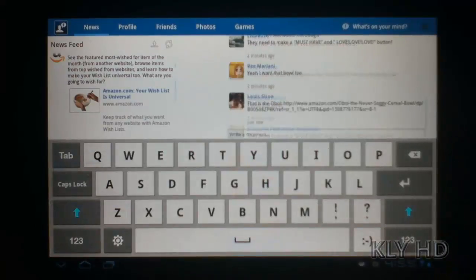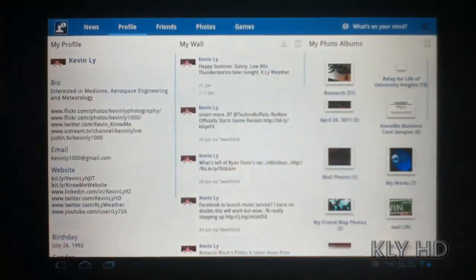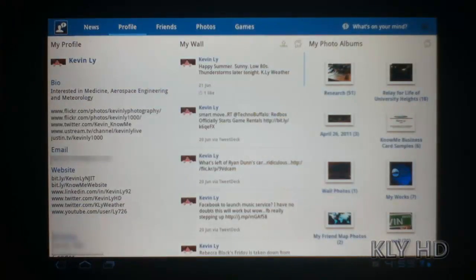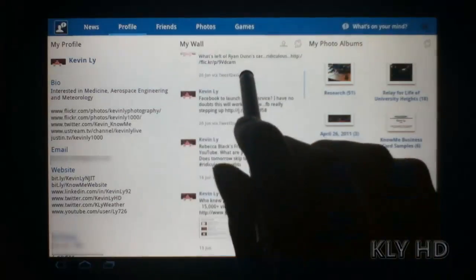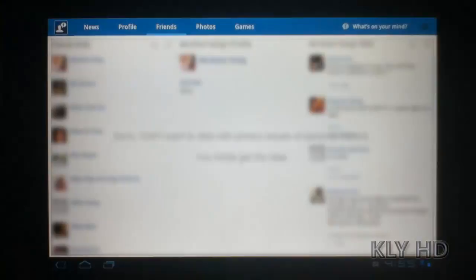The next thing you can do is view your profile. It shows your information, bio, and so on, as well as your wall. Next is Friends — here you can scroll through your list of friends, view their profile, as well as their wall.